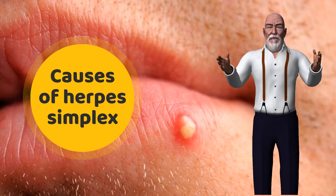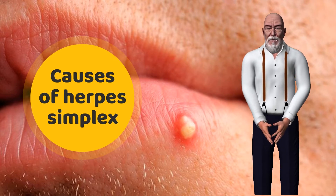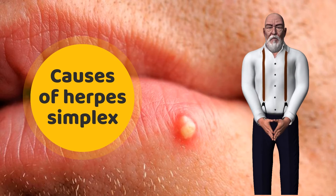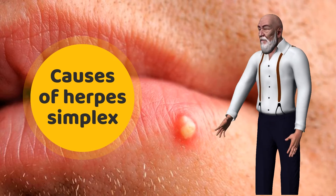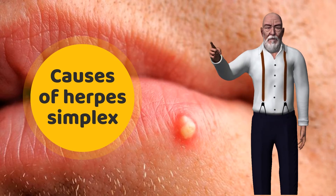eating from the same utensils, sharing lip balm, or kissing. The virus spreads more quickly during an outbreak. An estimated 67% of people ages 49 or younger are seropositive for HSV-1, though they may never experience an outbreak. It's also possible to get genital herpes from HSV-1 if someone who performed oral sex had cold sores during that time.